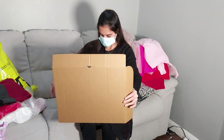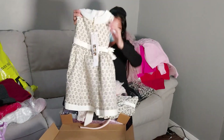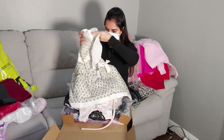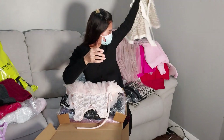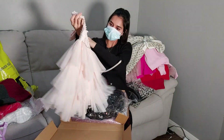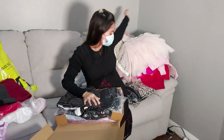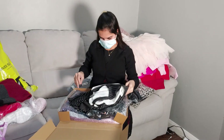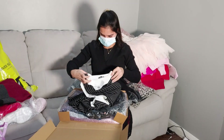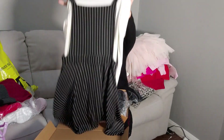One more big parcel with lots of dresses for my daughter — very pretty, with a hat. I think this one is from TK Maxx. And this one from Slacked — again a beautiful black and white dress.